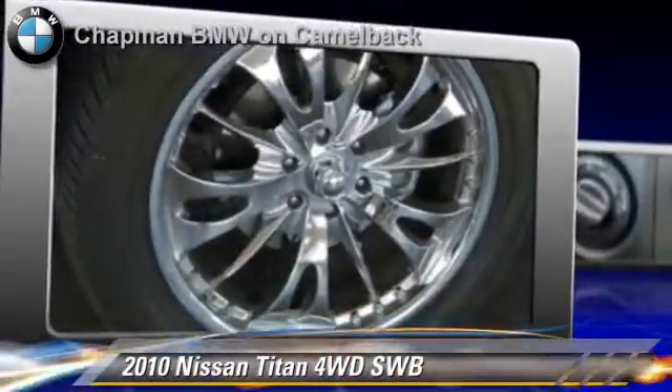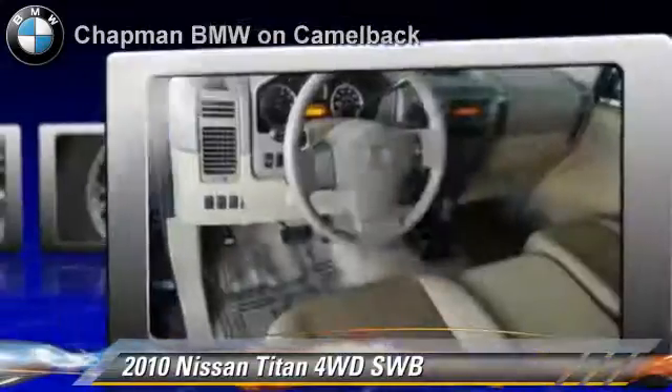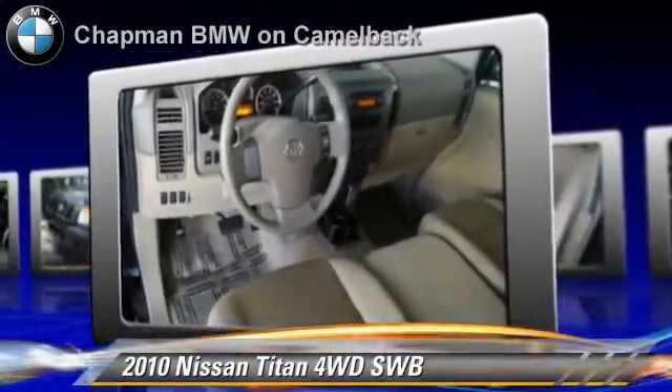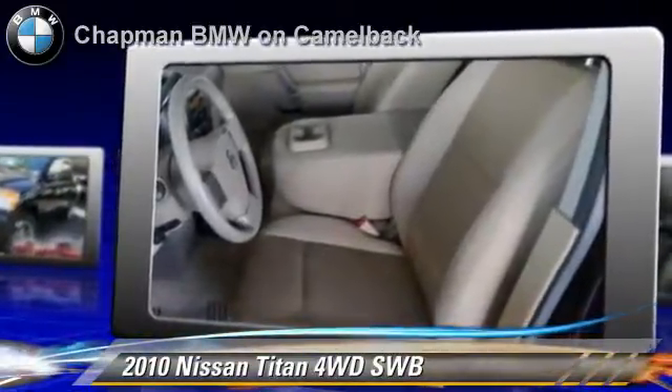Powered by a 5.6 liter V8 engine with a 5-speed automatic transmission, this vehicle, with fewer than 25,000 miles on the odometer, gets up to 17 miles per gallon.